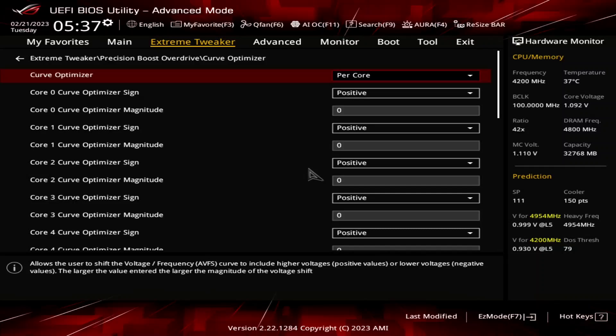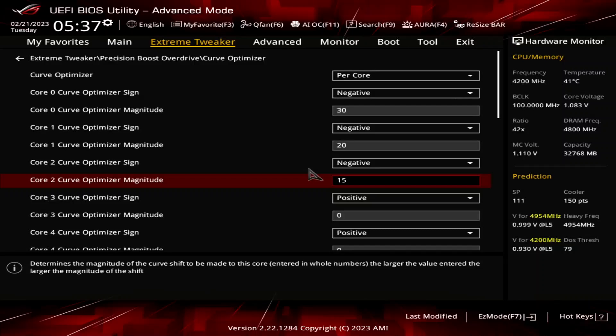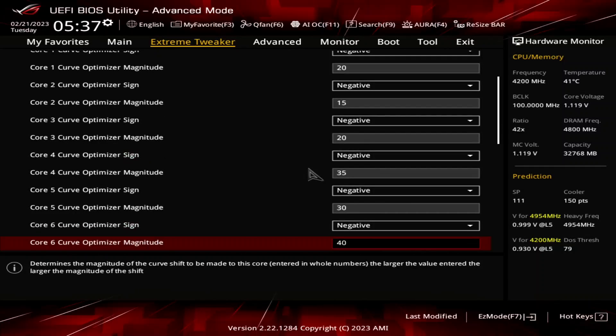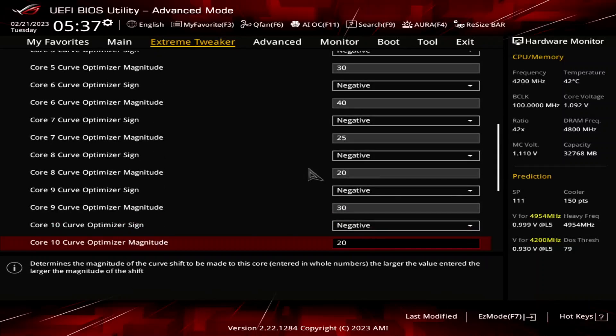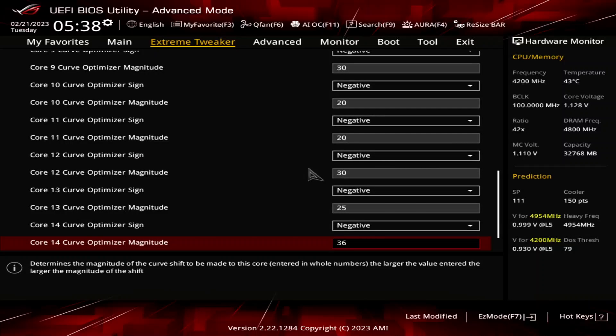Note that the Curve Optimizer settings are highly CPU-specific, so you should find the best values for your CPU rather than copying mine. For every core, set Curve Optimizer Sign to negative. For cores 0, 5, 9, and 12, set Curve Optimizer Magnitude to 30. For cores 1, 3, 8, 10, and 11, set magnitude to 20. For core 2, set magnitude to 15. For cores 4, 14, and 15, set magnitude to 35. For core 6, set magnitude to 40. For cores 7 and 13, set magnitude to 35.